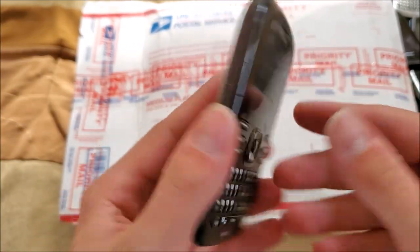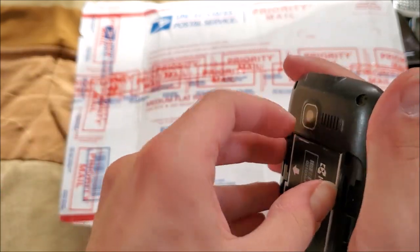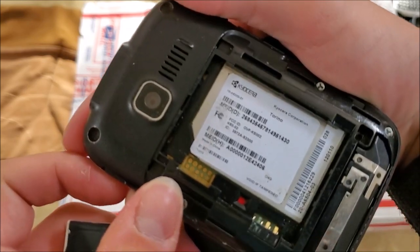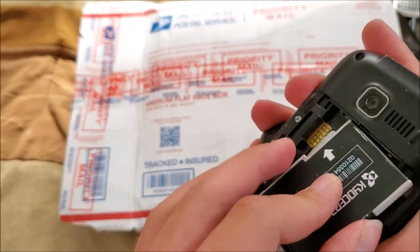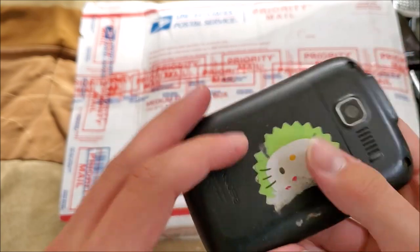Here's a Kyocera on MetroPCS — the Kyocera Torino — with a little Hello Kitty sticker on it.